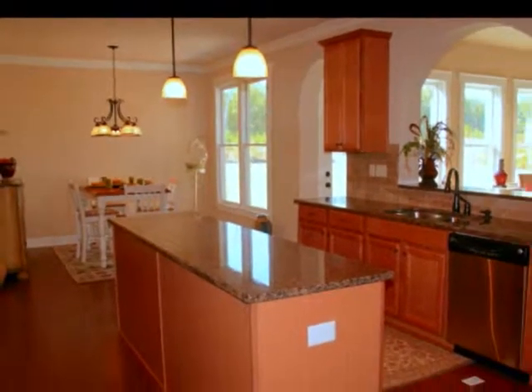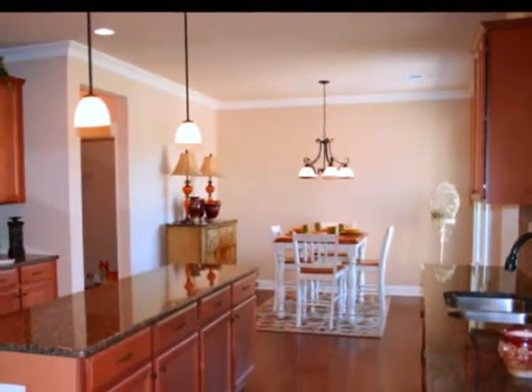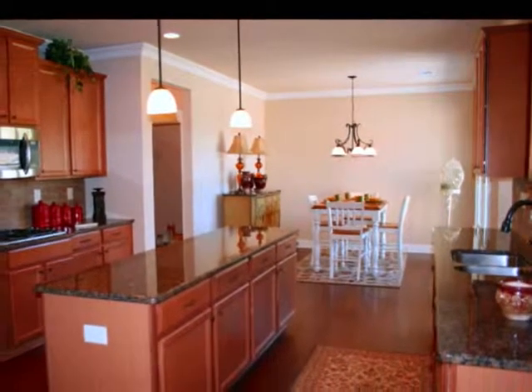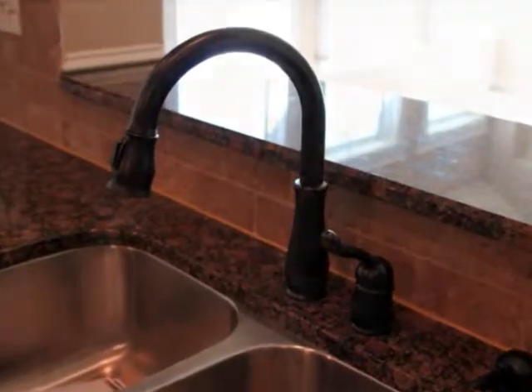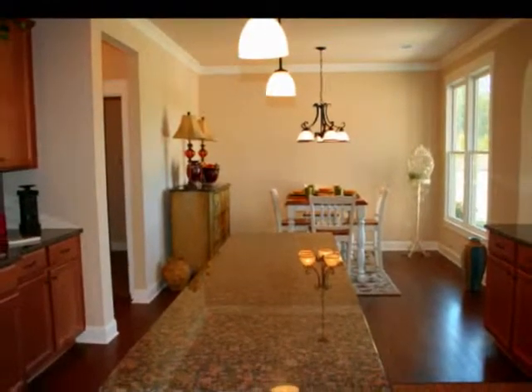The chef's kitchen will inspire culinary creativity with its granite countertops, tile backsplash, large working island illuminated by pendant lighting, and stainless steel appliances that include double ovens, gas range, microwave, and dishwasher. You'll also love the oil-rubbed fixtures and plenty of rich wood cabinetry.